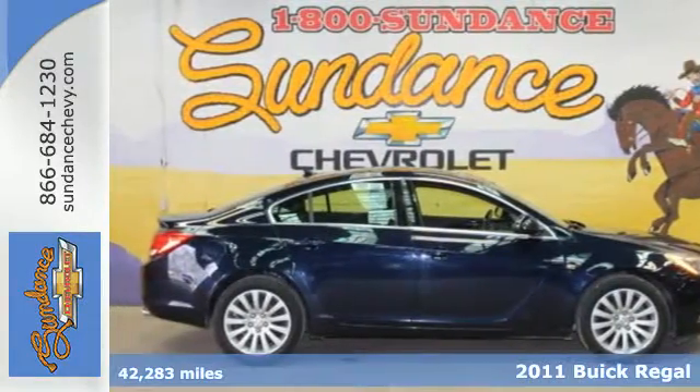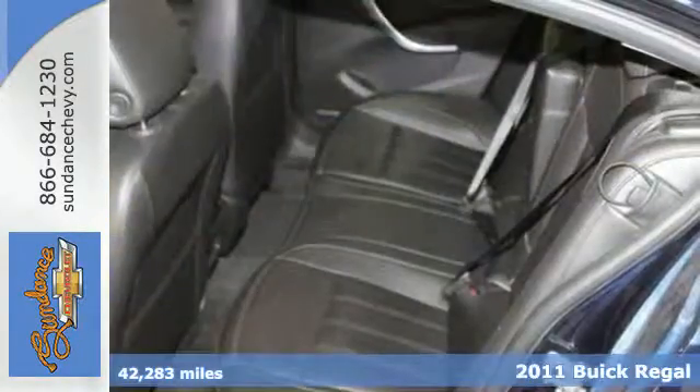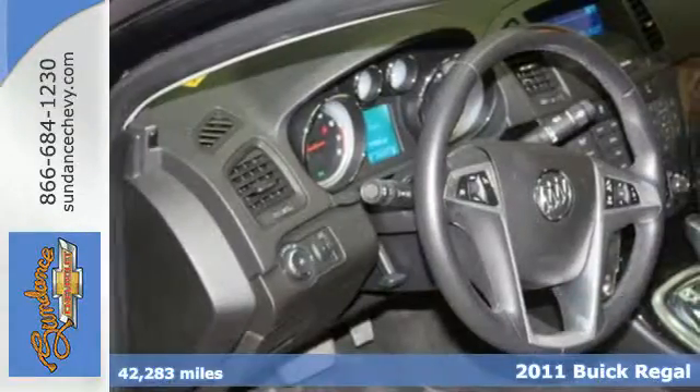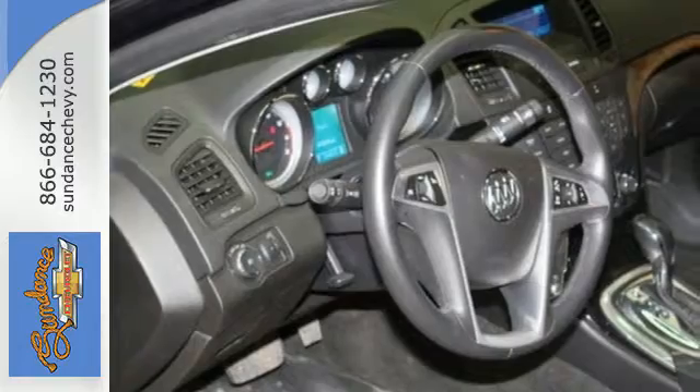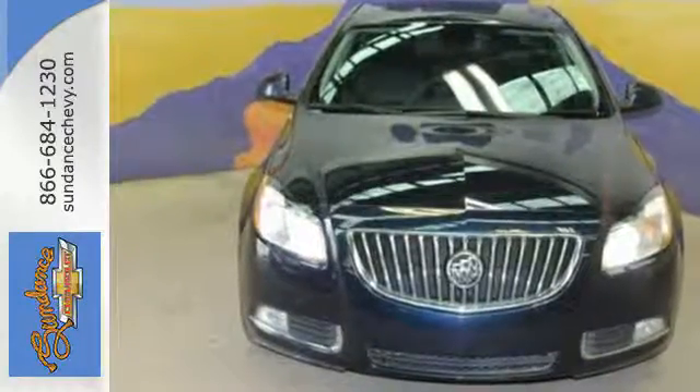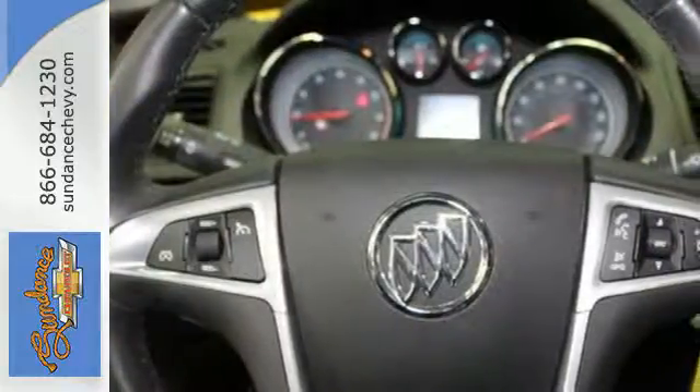Here's a 2011 Buick Regal, a leader in automotive innovation. Buick gives this luxurious sedan standard high-tech features like Bluetooth wireless, front and rear parking sensors, keyless ignition, and a premium sound system with MP3 input and iPod integration.